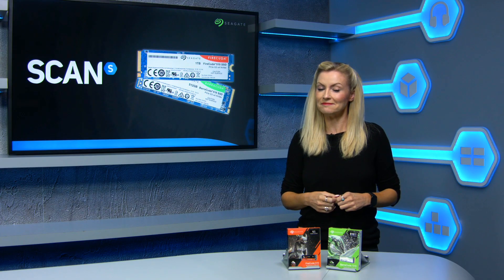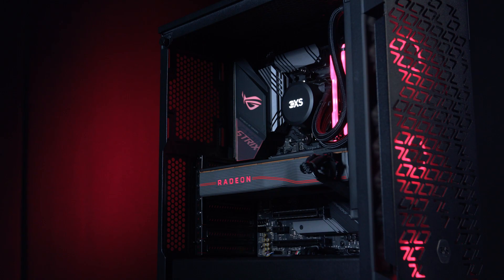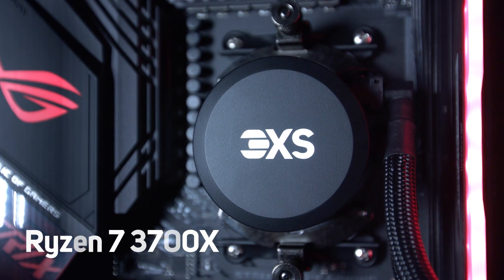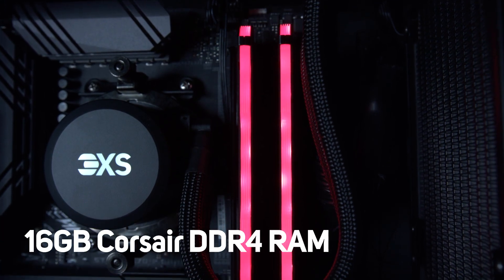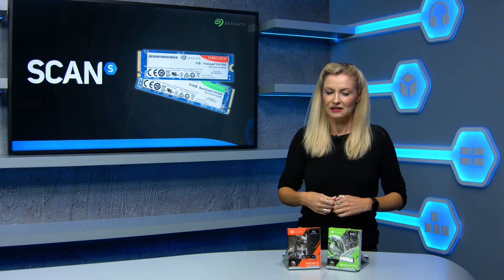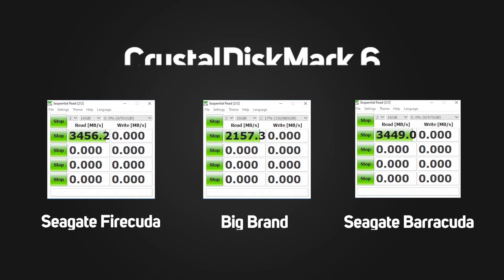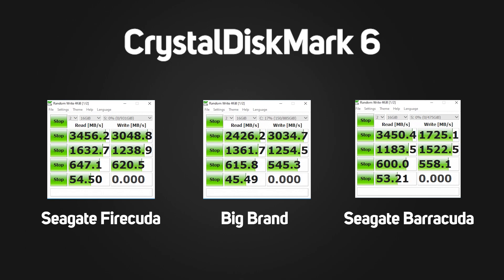All sounds pretty awesome right? Well let's see them in action. For reference, our test system featured an AMD 3700X CPU and 16GB DDR4 RAM on an Asus Strix X570 motherboard. First up is the synthetic benchmark — we used CrystalDiskMark 6 to do a two-pass 16GB test on all of our drives. As expected, the numbers all reflect pretty much what we'd expect to see based on the specifications of the drives.